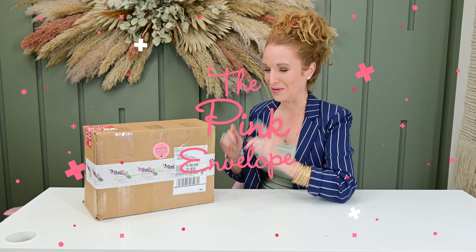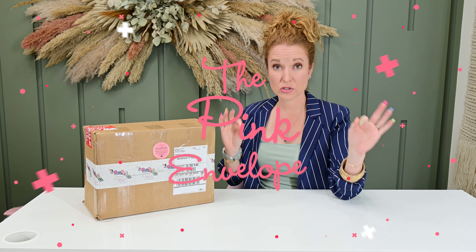Hey y'all, welcome back to the Pink Envelope. I have the exclusive Free Spirit Bundle pop-up box.